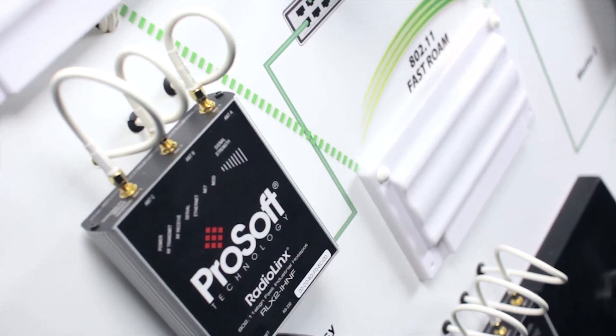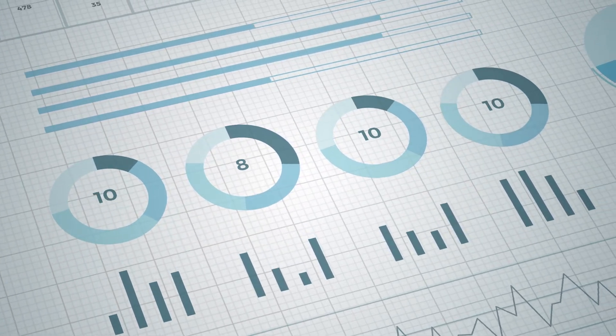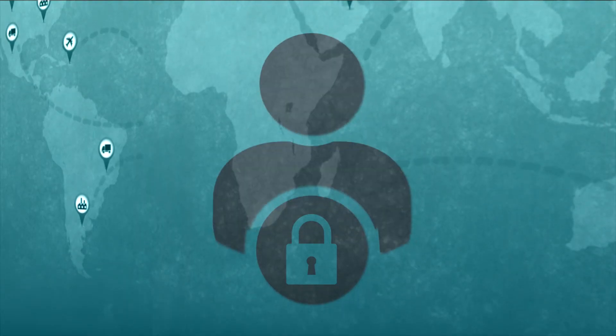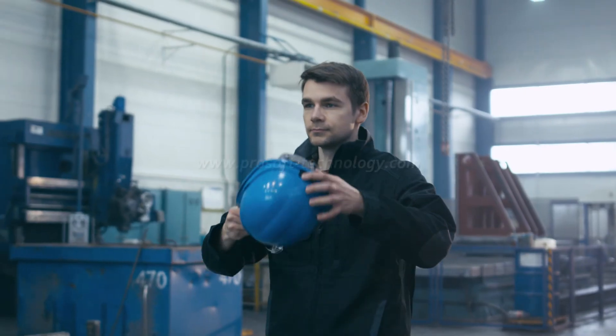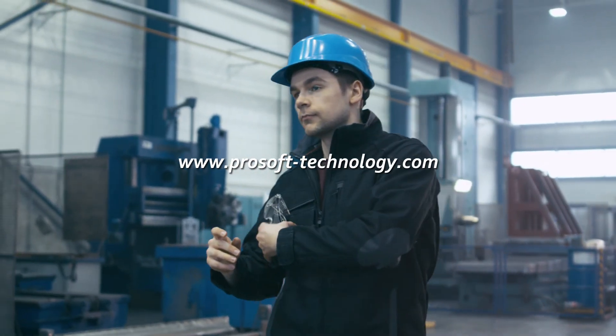ProSoft's industrial hotspot radios feature ultra-fast roaming, ensuring accurate, real-time communication for your precious cargo. Ease of use for you and IT-grade security to protect your operations. Planning a scalable, robust industrial connectivity and communication solution gives you the freedom to make more while making the most of your future. Learn more about automotive solutions from ProSoft Technology on our website.